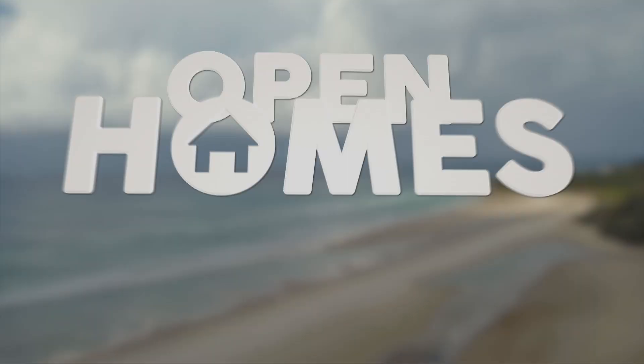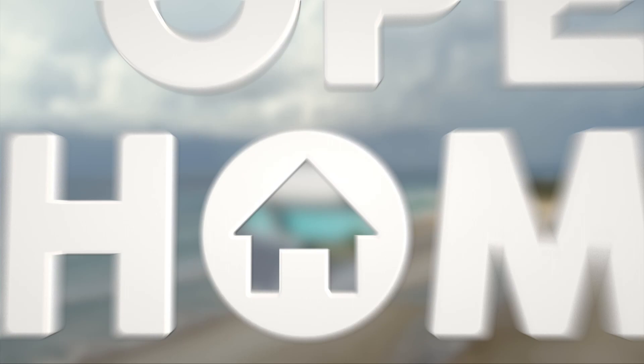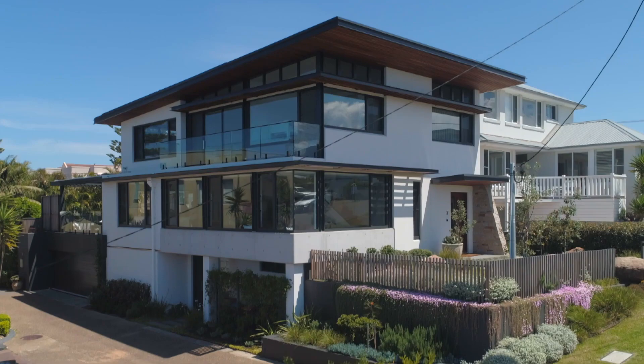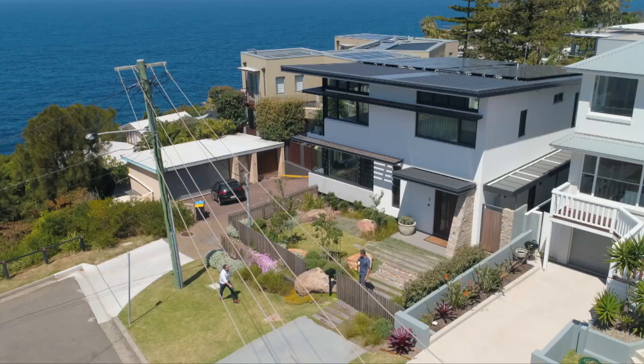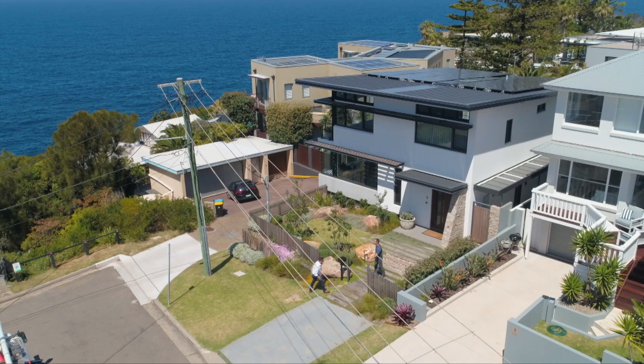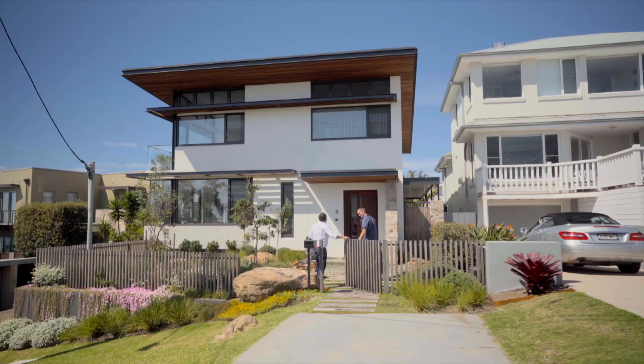Up next, a striking home in Sydney's northern beaches. We head to North Curl Curl on the northern beaches of Sydney for a coastal home tour with James. This stunning coastal location is full of amazing architecture. James is catching up with Open Homes favourite Paul from Peninsula Homes, who has amazed us every series with his stunning coastal builds.